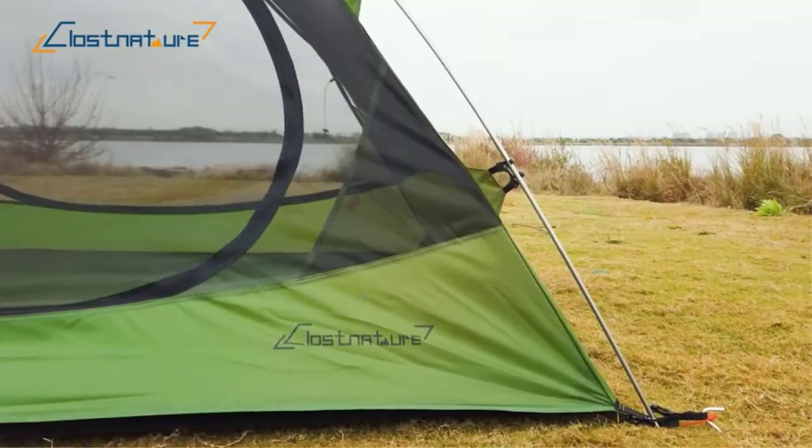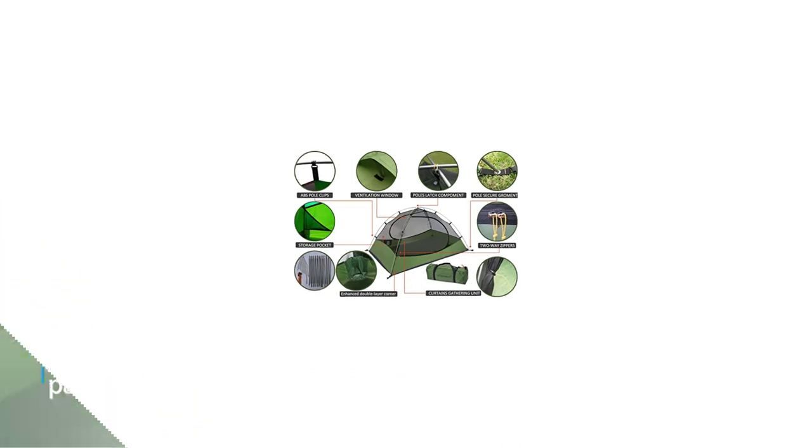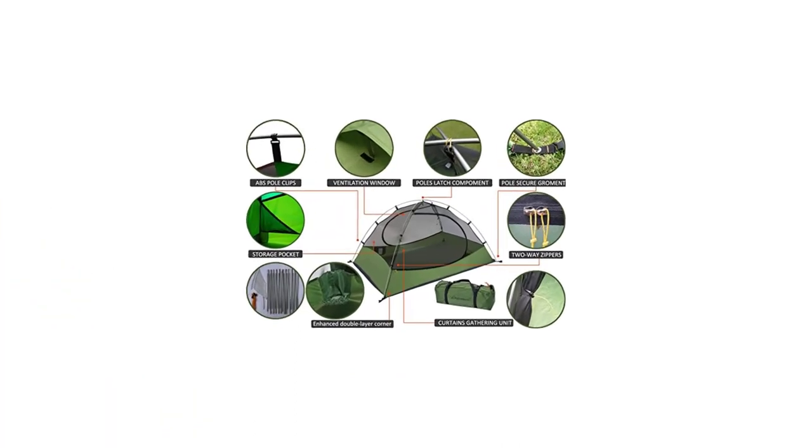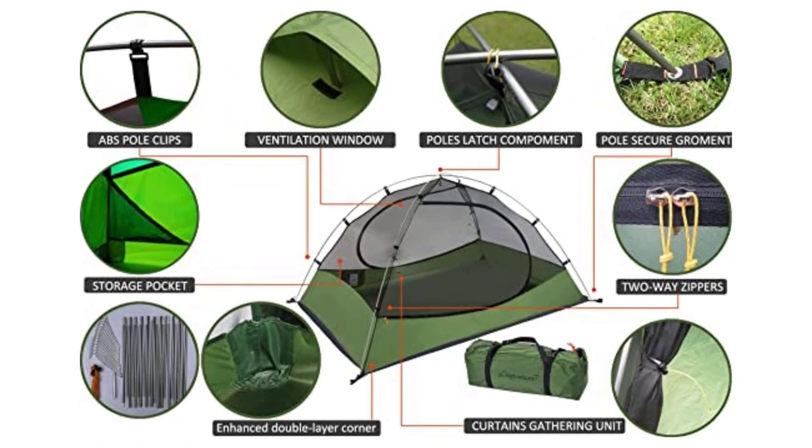Overall, the Closeture Lightweight Backpacking Two-Person Tent is an excellent choice for anyone looking for a high-quality, lightweight camping tent. It's easy to set up, durable, and provides excellent protection against the elements. Highly recommended.